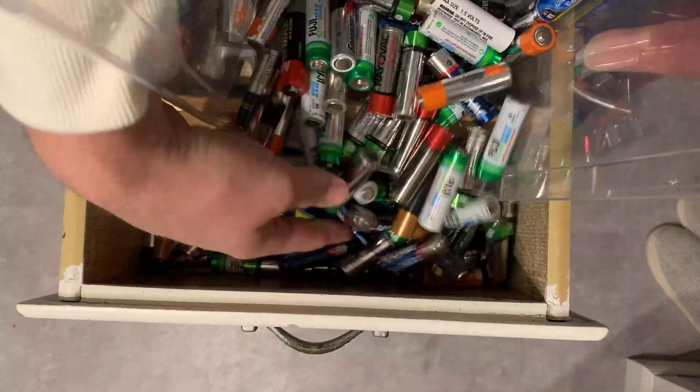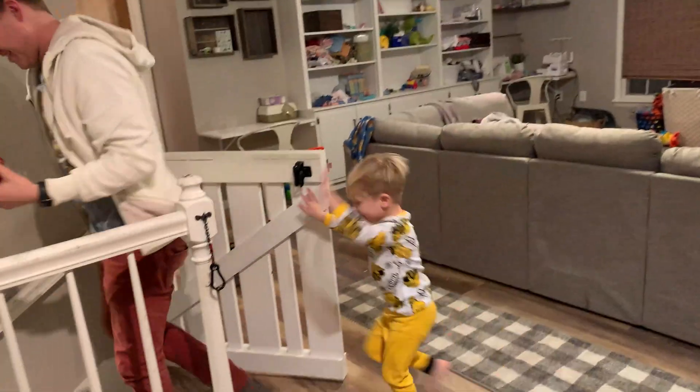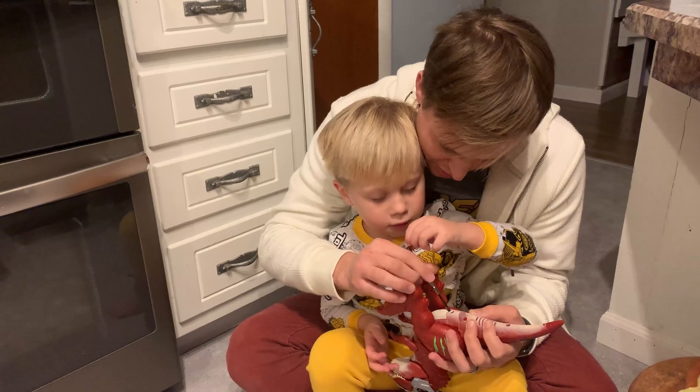With all these leftover batteries, at least I know I'll be a prepared dad the next time my son needs new batteries for his toy.